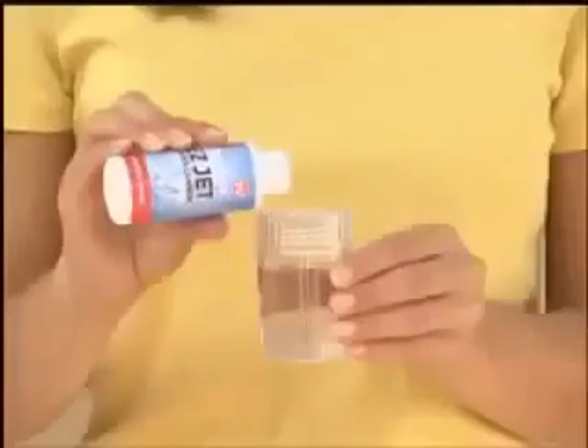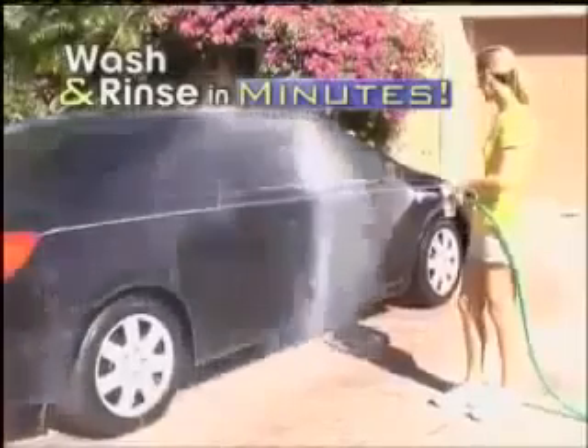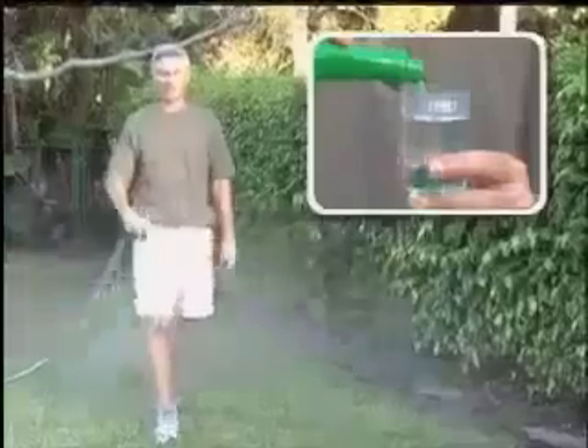Fill the dispenser with soap and power clean your second-story windows without ever climbing another ladder. Twist again to wash and rinse your entire car in just minutes. Fill with liquid fertilizer and treat your entire lawn and plants. Just twist, and you're ready to clean those hard-to-reach places.